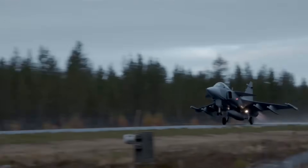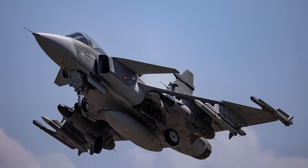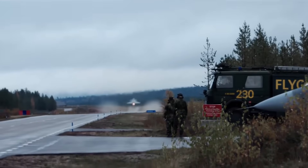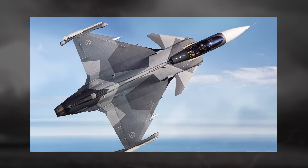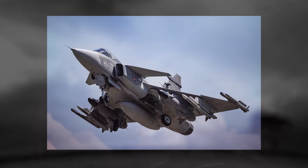Gripen's ability to launch from roads and rough fields in under 800 meters, refuel and rearm in minutes, and get back into the air with minimal support are all features born out of Sweden's Cold War defense doctrine — one that anticipated Soviet air superiority and prioritized survival through dispersion. In many ways, these Cold War survival tactics are seeing a renaissance in modern warfare, particularly in regions where advanced precision strike capabilities threaten fixed air bases. The aircraft's software-defined nature ensures that it will remain adaptable for decades to come, with open systems architecture and modular software that allow operators to update the fighter's capabilities without waiting for massive block upgrades.